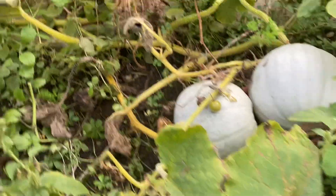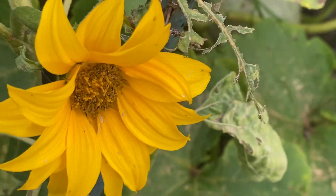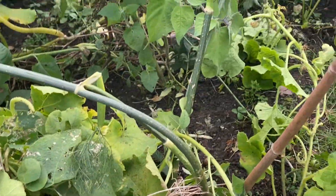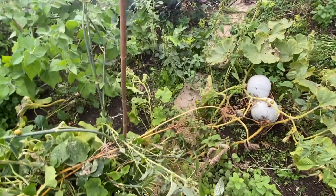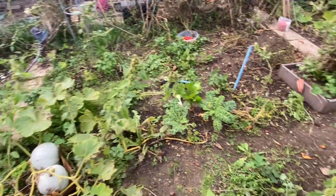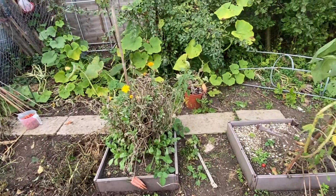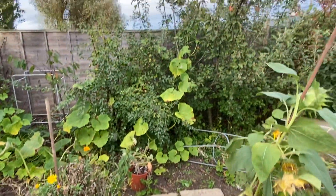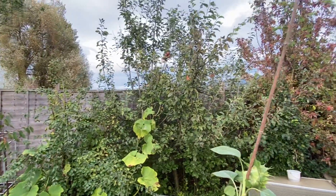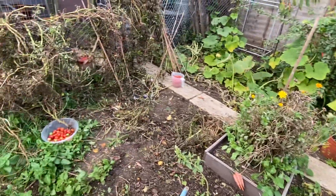Thanks for watching guys. Hope you've had a nice and wonderful day. Just showing my sunflower. Thanks again. We'll see you next time.